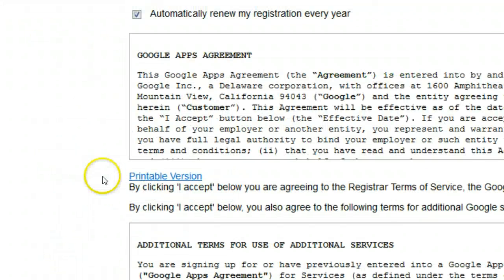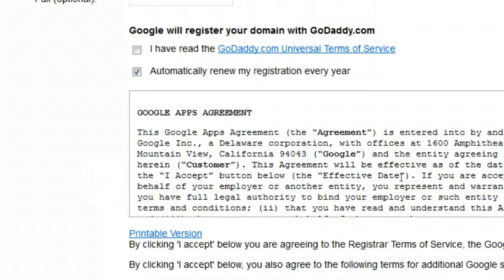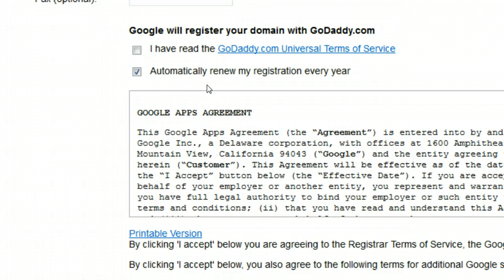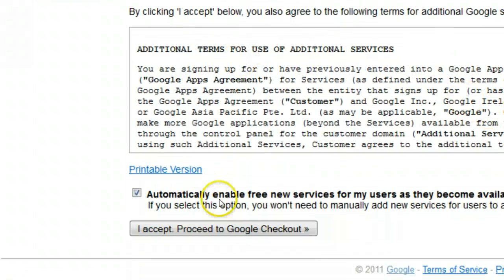Once you skip past your details, you come down to the terms of service. One thing to note here is that Google will register your domain with GoDaddy.com — Google isn't a domain registrar so they host the domain through an outside site. You don't have to worry about any of that. Just click that you've read the GoDaddy universal terms of service and check automatically renew my domain registration every year — at the end of the year it'll be registered again and another ten dollars will be taken from your Google account. Then scroll down and click Accept, and proceed to Google Checkout.